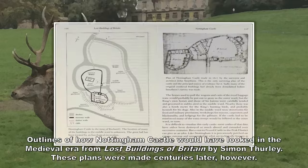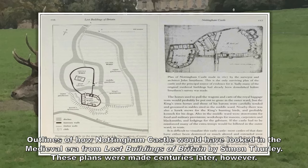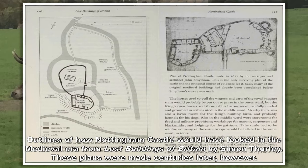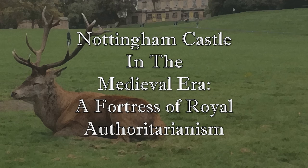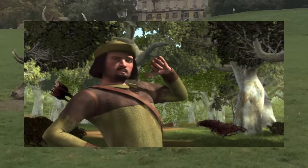Henry II would also replace the original timber fort and inner bailey walls with stone, turning it into a palace fortress complete with separate apartments for the king and queen, and a deer park for hunting. When the royals were absent, it was overlooked by a constable. The legend of Robin Hood often shows the outlaw and his merry men frequently infiltrating the castle under the nose of the Sheriff of Nottingham and stealing treasure to give to the poor.